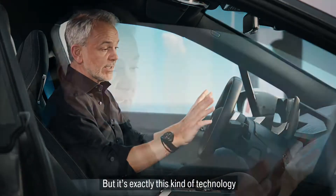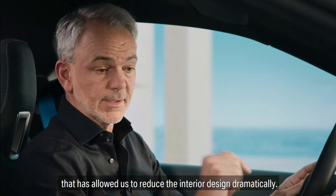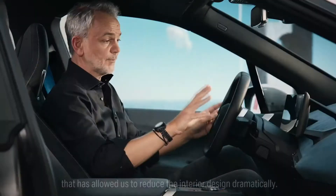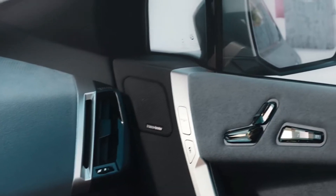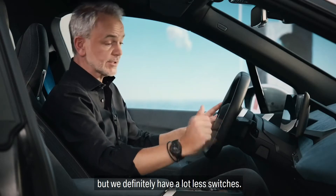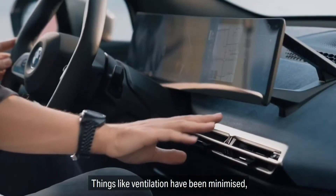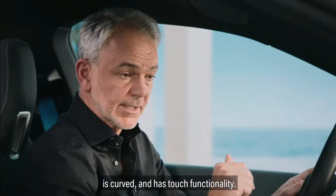But it's exactly this kind of technology that has allowed us to reduce the interior design dramatically. What we've done is we were able to reduce the amount of switches. We're not switchless, but we definitely have a lot less switches. Things like ventilation have been minimized. And the screen indeed has grown in size, is curved and has touch functionality.